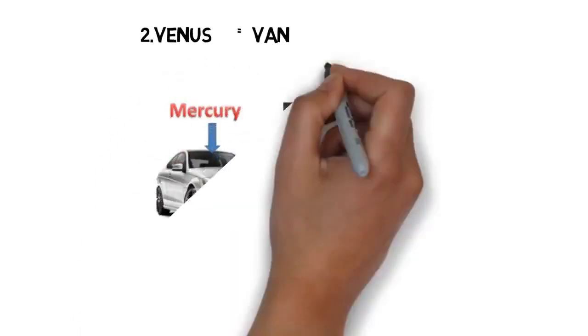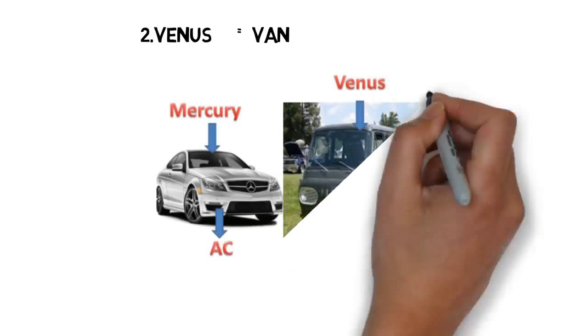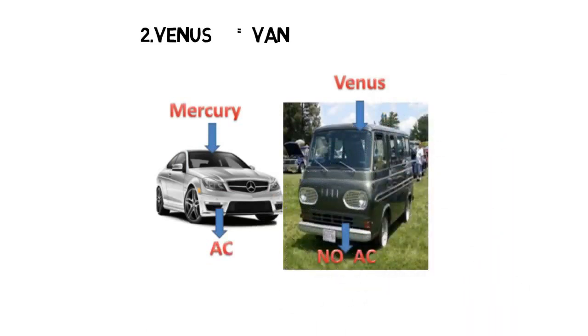Let us see the image. You are seeing two images — one is a car and the other is a van. Tell me which is faster — obviously the car. The name of the car is Mercedes, whose other name is Mercury. So which is the fastest planet? Mercury! Which is the slower one? Van — Van means Venus. So the slowest planet is Venus.